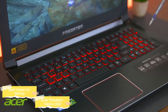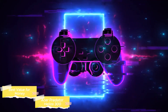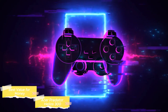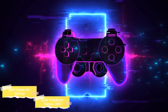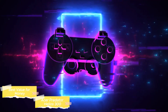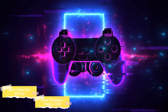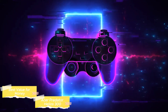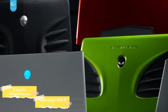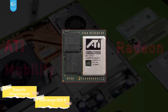The Acer Predator Helios 300 is an incredible gaming laptop, especially for the low price it offers. It provides a powerful combination of an Intel Core i7 processor, NVIDIA RTX 3060 GPU, a high refresh rate display, ample memory and storage, efficient cooling, a gamer-friendly keyboard, and extensive connectivity. This laptop delivers a high-end gaming experience at a price point that offers significant value, making it an ideal choice for gamers looking for performance and affordability. For those immersed in the fast-paced world of esports, the Alienware M16 R1 takes center stage as the best gaming laptop for esports enthusiasts.